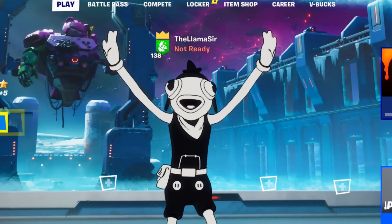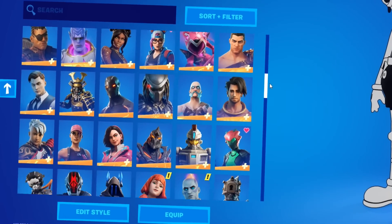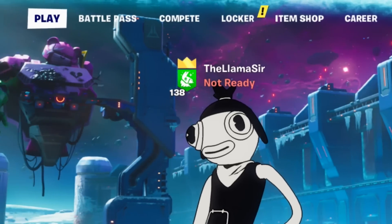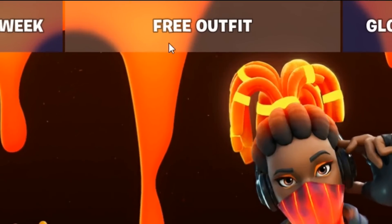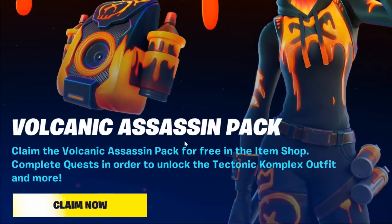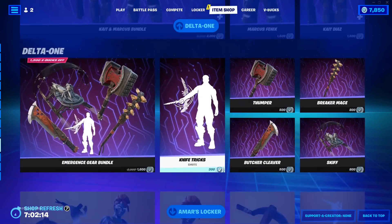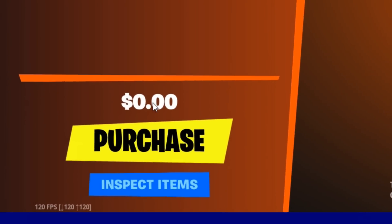Moving on to one of the first things I want to talk about today — a brand new free outfit. There is actually a skin we can completely just unlock. Looking at the item shop, we can find the Volcanic Assassin Quest Pack, and the price is literally 0.00. Claim the Volcanic Assassin Pack for free and complete quests to unlock the Tectonic Complex outfit and more.